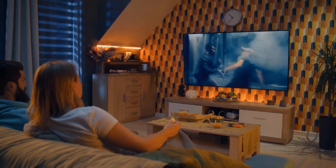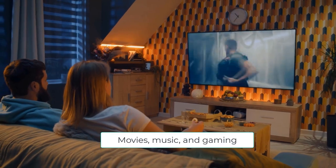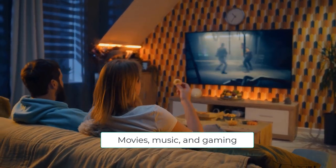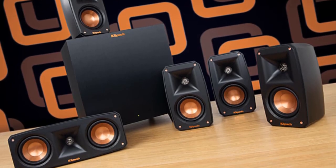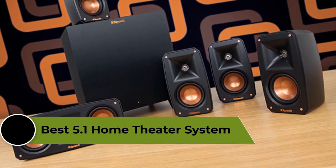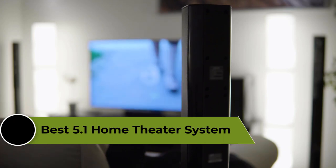A 5.1 home theater system is a popular audio setup that offers a great listening experience for movies, music, and gaming. A good 5.1 home theater system should deliver clear and detailed sound, with a range of input and output options to support a variety of devices. In this video, we're going to review the top 5 best 5.1 home theater systems that are available on the market.